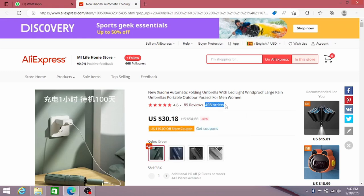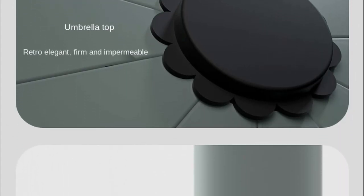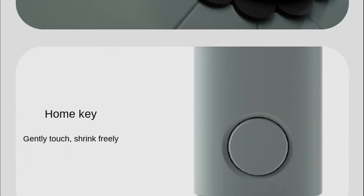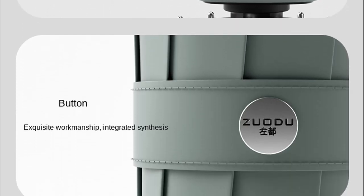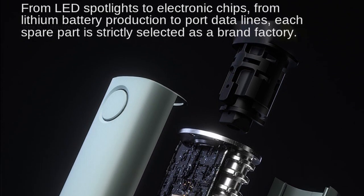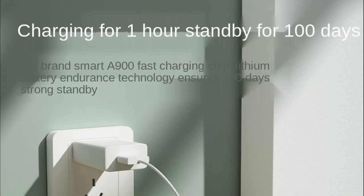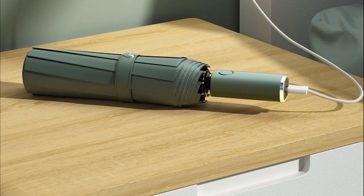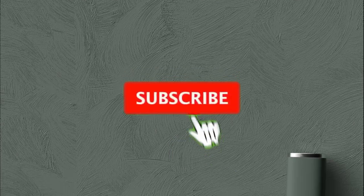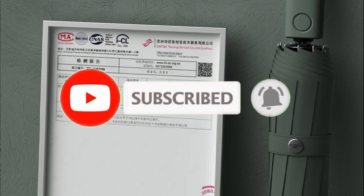We highly recommend the new Xiaomi automatic folding umbrella with LED light for anyone looking for a high quality and durable umbrella that can withstand strong winds and heavy rain. Its sleek design and built-in LED light make it perfect for outdoor activities and it's also great for everyday use. You can buy this product using the link in the description. If the link doesn't work, you can search using the search code on AliExpress. Thank you for watching our review, and don't forget to subscribe to our channel for more product reviews and recommendations.